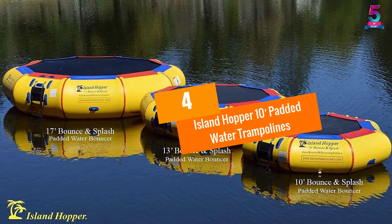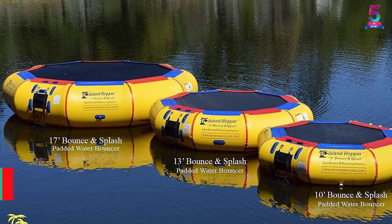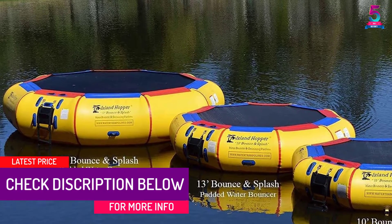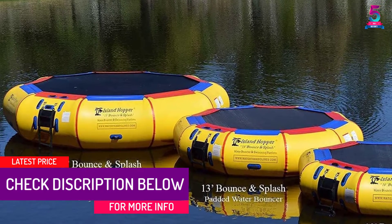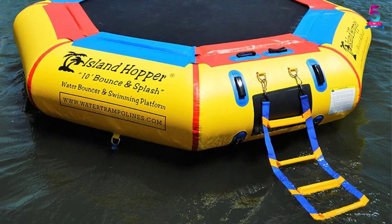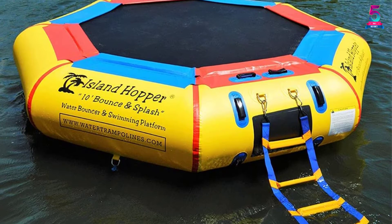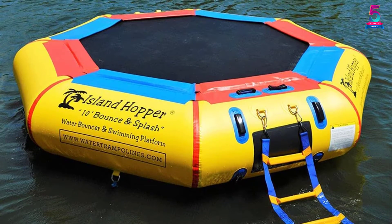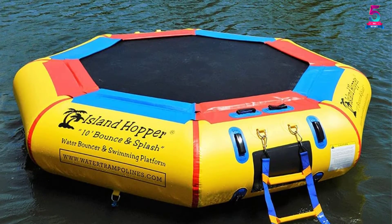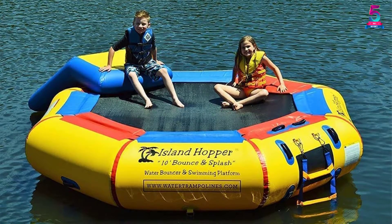At number 4: the Island Hopper 10 Feet Padded Water Trampoline. For relishing the recreation at the best, this Island Hopper trampoline is a great pick. In all the trampolines from this brand including this one, reinforced materials are used. The 10 feet size is ideal for kids to bounce for hours. Adults can also lounge comfortably. The flex features are available in the nylon webbing, offering a momentary bouncer lift. With the available ladder, kids find it convenient to climb up.